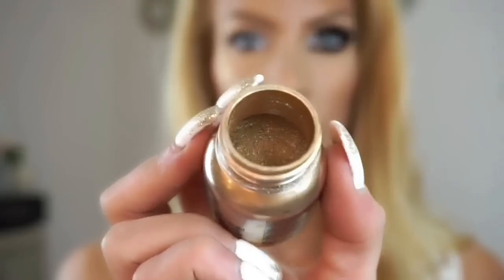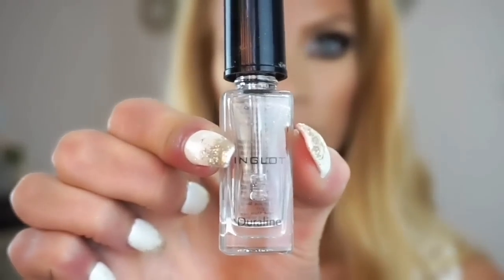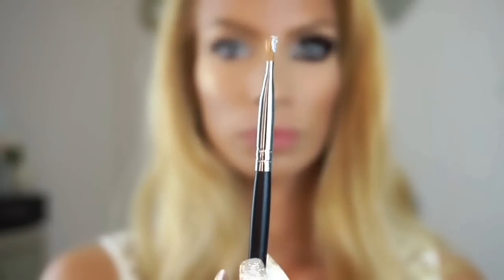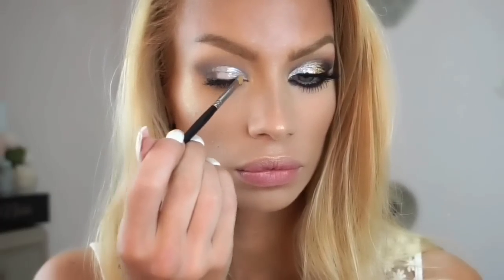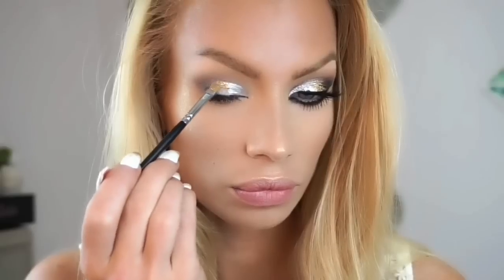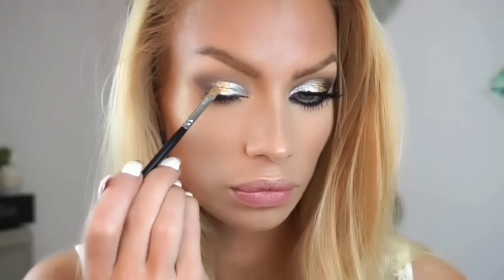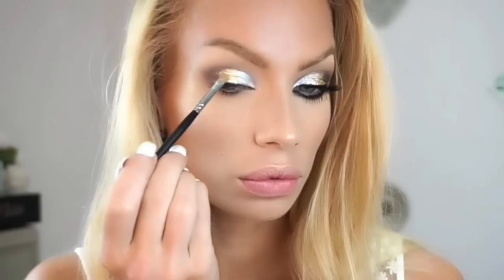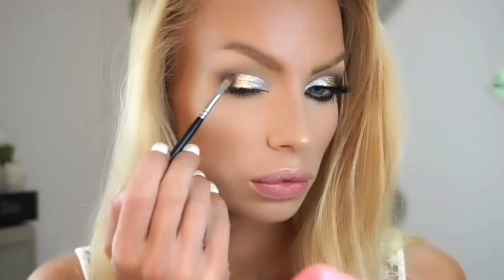These are so cool — these are by Mehron, the metallic powders. I picked up silver, gold, and bronze. Just put a little bit of Inglot Duraline on one side of the brush only. If you put it on only one side of the brush, you will not get any fallout — such an easy trick but it legit works. Then just go ahead and pack it on, blend those two together a little bit so they have a nice shimmery, coppery rainbow effect.